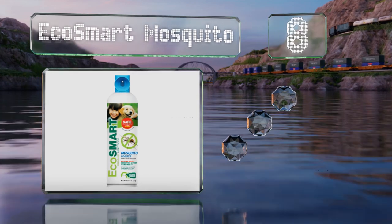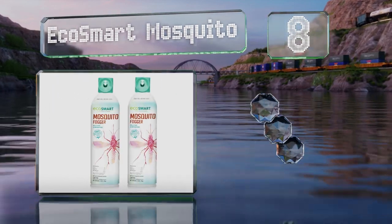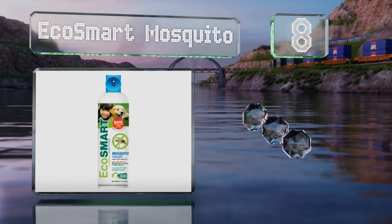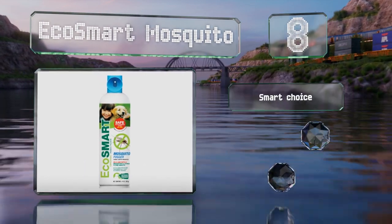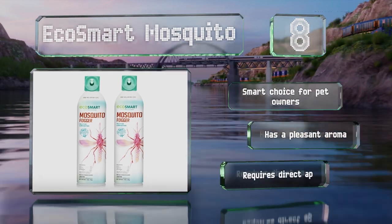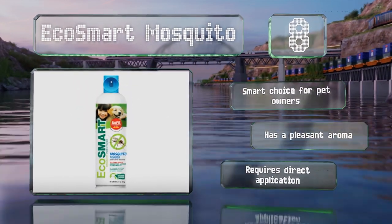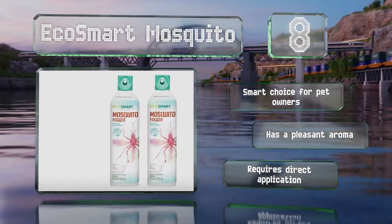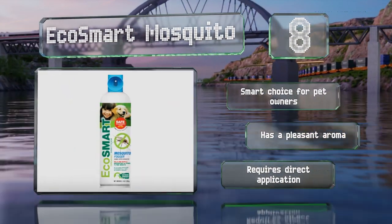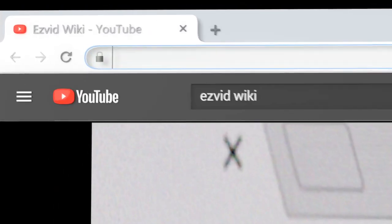Coming in at number eight, if you prefer not to flood your property with toxic chemicals, Eco Smart Mosquito is an excellent alternative. Once applied, this plant-based formula provides up to eight hours of protection against flying bugs without leaving behind a harmful residue. It's a smart choice for pet owners and has a pleasant aroma; however, it requires direct application.